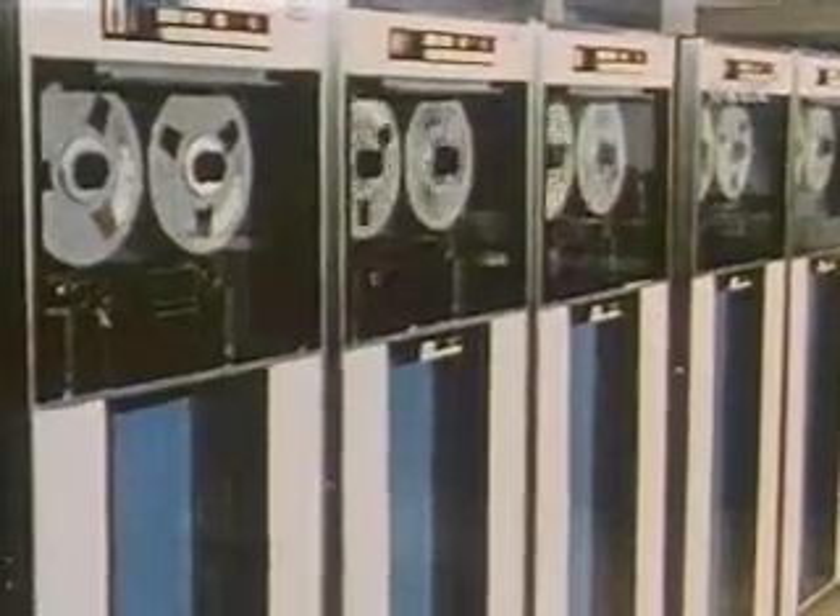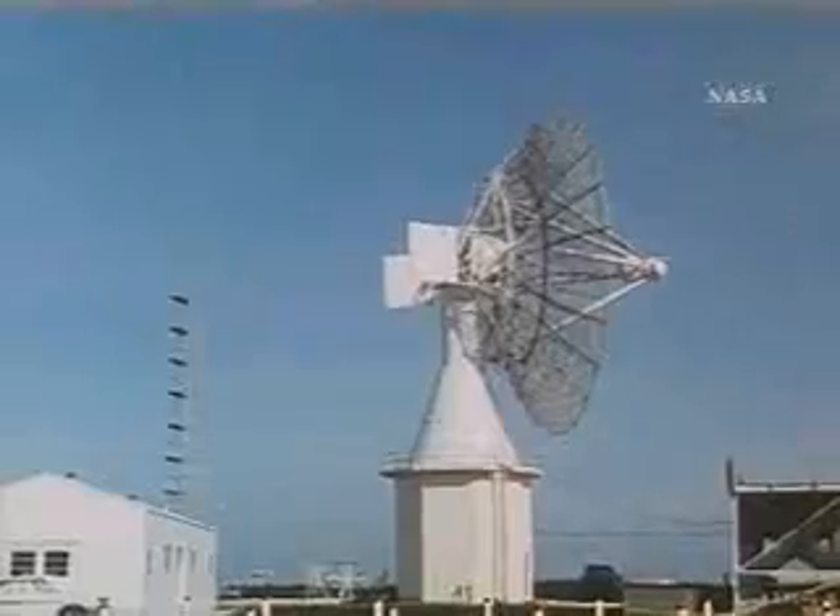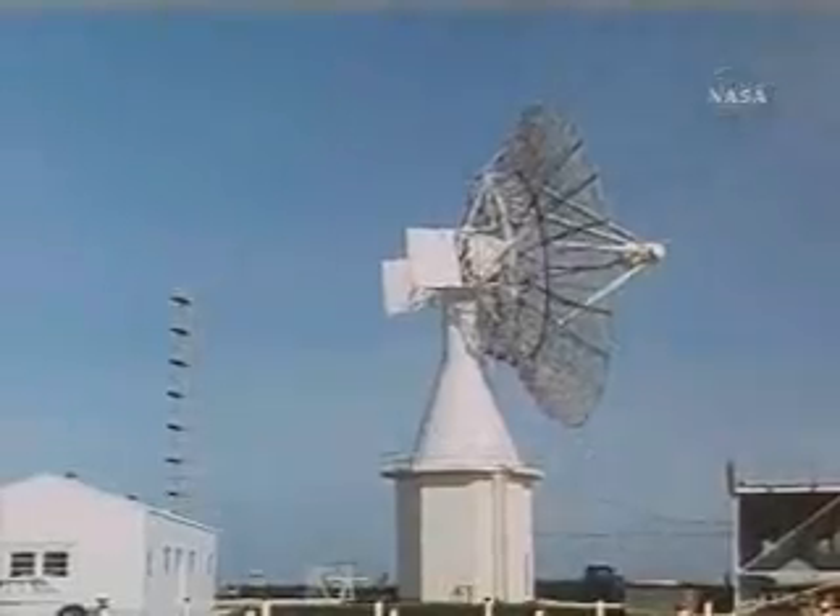Mercury control personnel underwent extensive training for the Redstone-boosted suborbital missions. This systems test allowed the Mercury Center, using the procedures trainer, to simulate actual flights for complete systems integration as well as operational training. Additional training was received by the astronauts as spacecraft communicators. Data was recorded and tapes made for use in tests of the tracking network for additional calibrations.